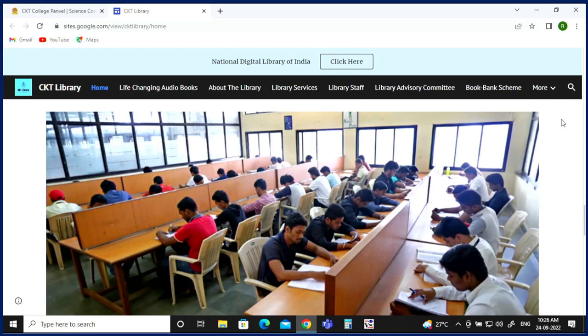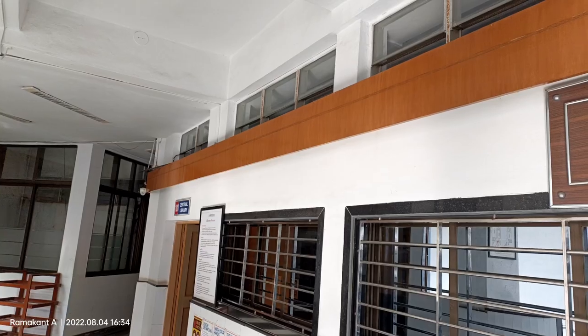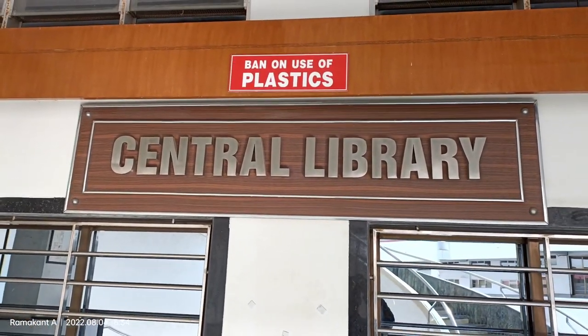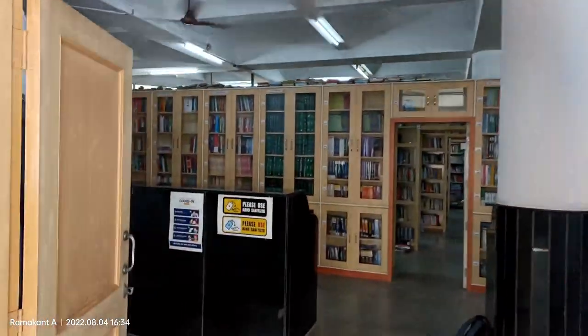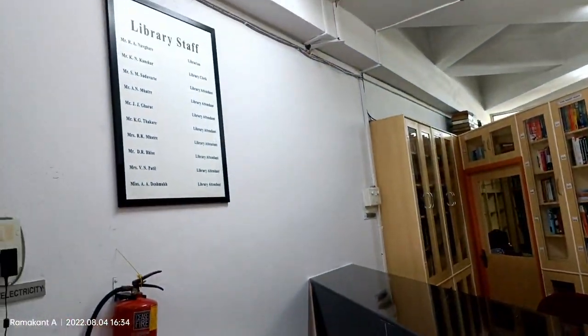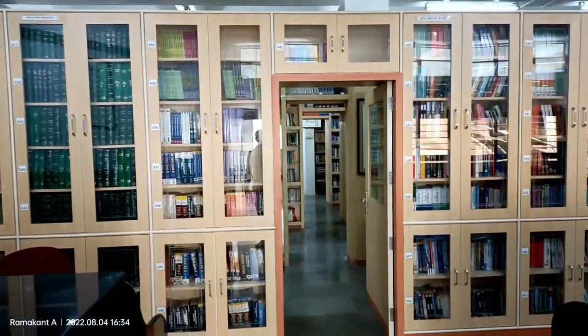We will see through the video. Here on screen you are able to see the Central Library board. This is the entrance of our Central Library. The total area of the Central Library is 6000 square feet, including reading rooms and stack rooms. This is our circulation counter from where students can issue and return books.